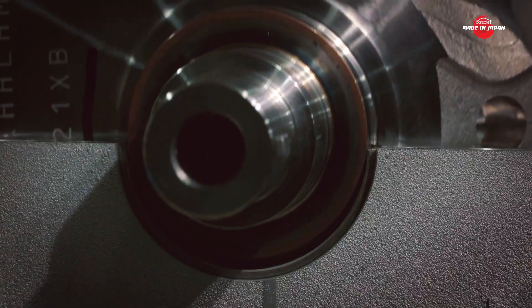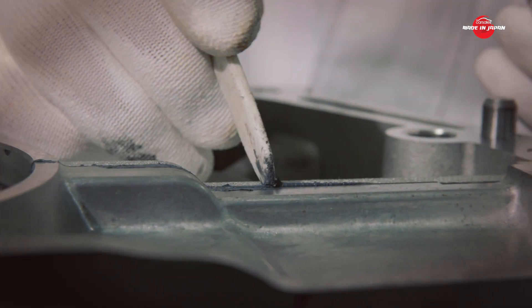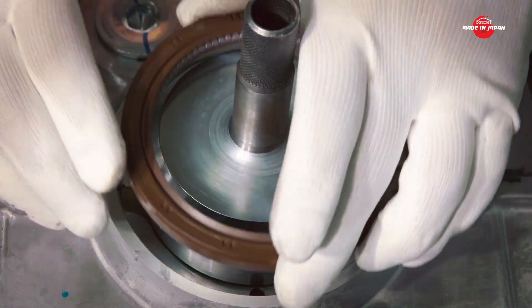This place is different to most engine plants. Ichikawa and his colleagues aren't bound by time constraints or quotas. They build the engines with a level of care and precision that is rare in the automotive industry.